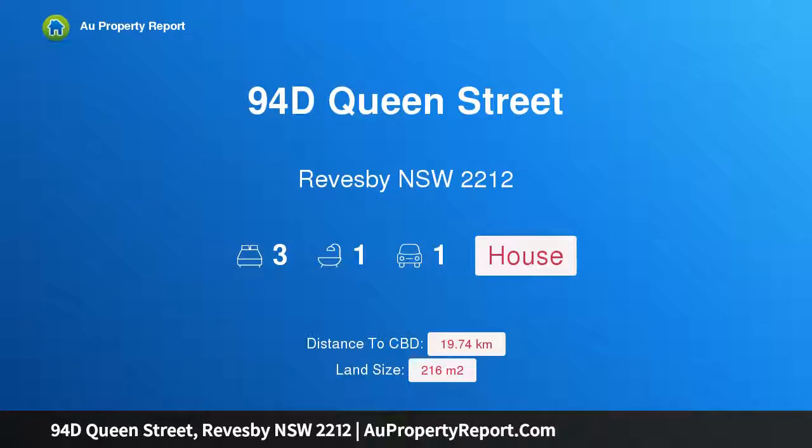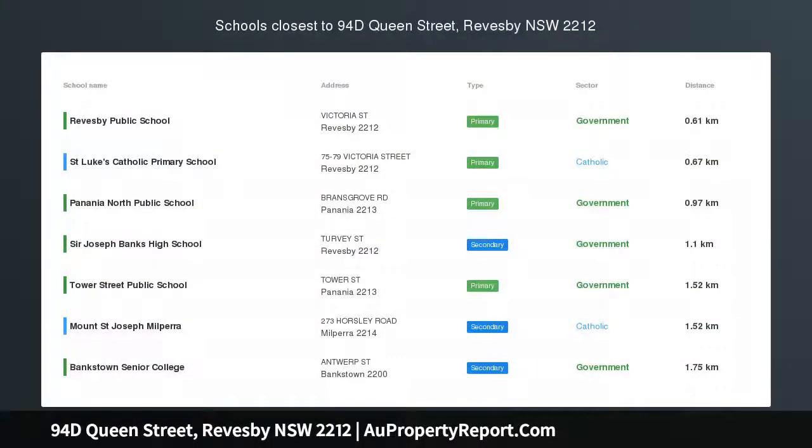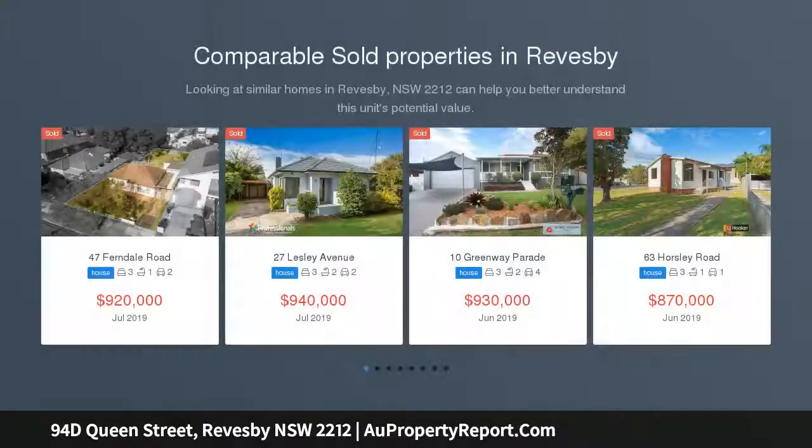Hi, I am glad to introduce property 94D Queen Street, Reedsby NSW 2212 — a Torrens Title 3 Bedroom Home with a Buyer's Guide of $595,000.